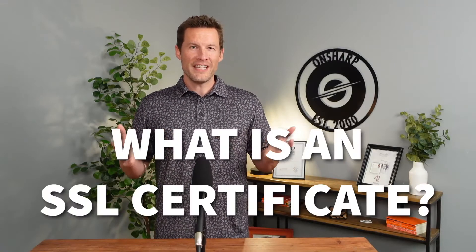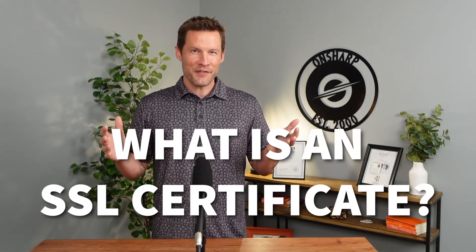You might be wondering what is an SSL certificate and what does SSL even stand for? It's a technical term that people hear all the time but don't know the acronym. Really, it's not a complicated concept. SSL stands for Secure Socket Layer, and an SSL certificate is a piece of technology that ensures someone sending their data to you does so in an encrypted fashion, so that if somebody were to intercept that information they wouldn't be able to make anything out of it.